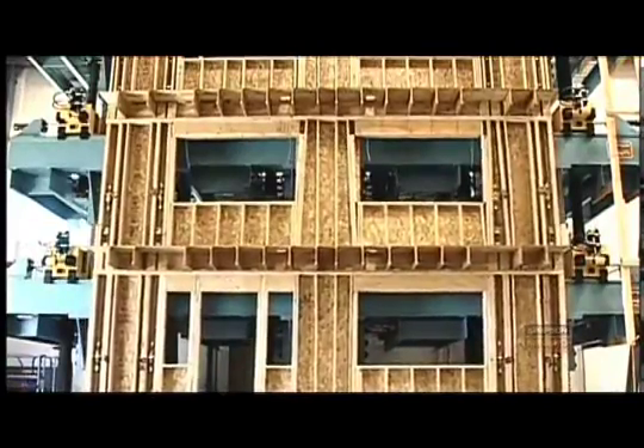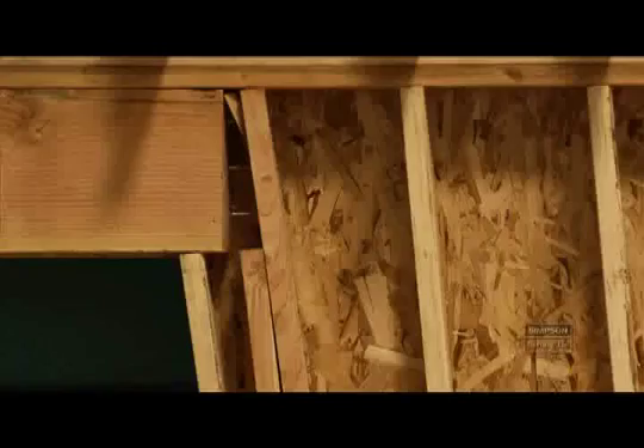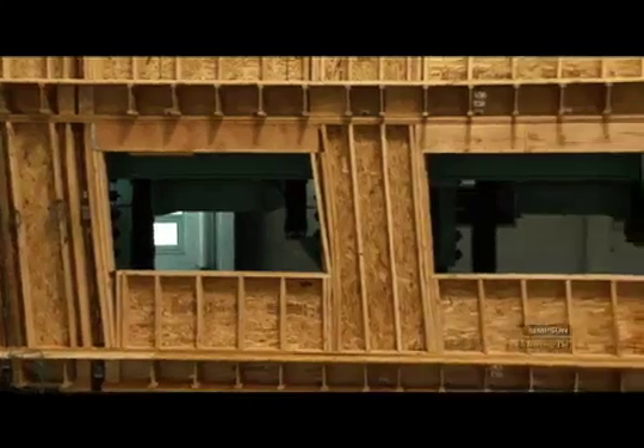The wall system can be built up to three stories tall and there are three different levels of inertial mass that we attach to the walls to simulate the weight of a building.